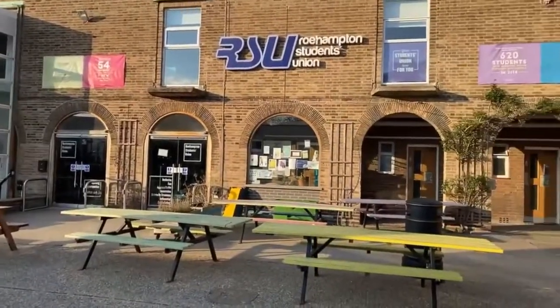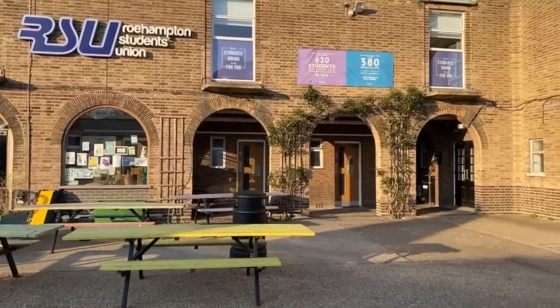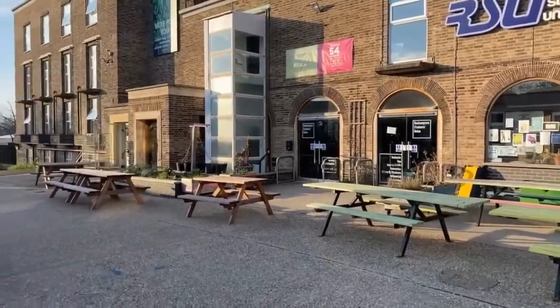Over here you have Roehampton Student Union, which has a lot of the representatives. If you get stuck in your courses you can approach them — they sort of help out with your life around Roehampton.